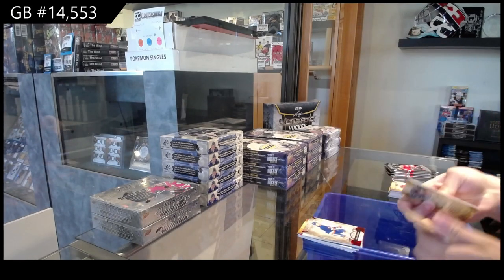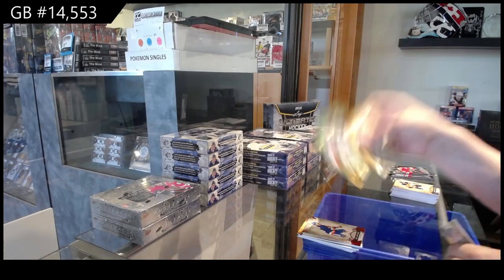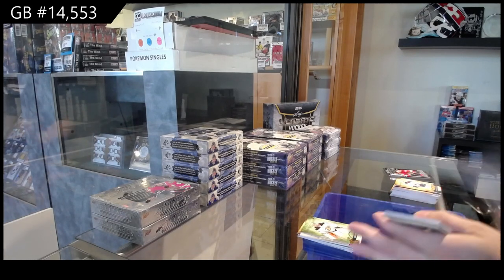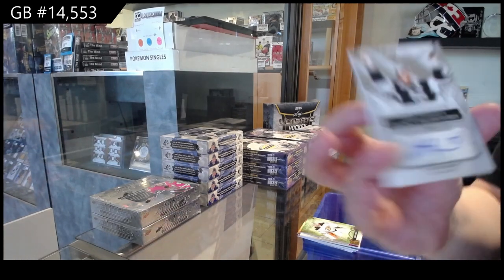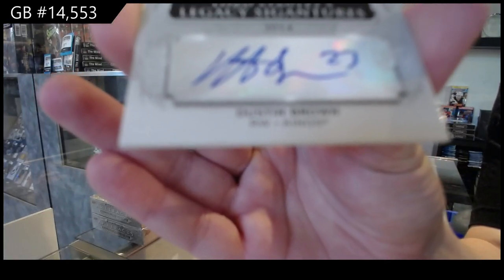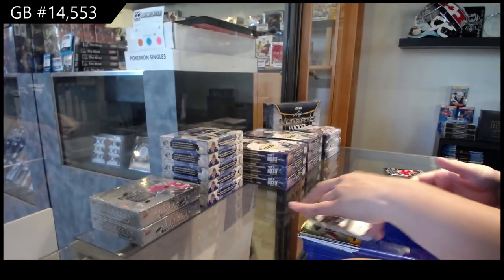Red number to 3.99 for the Islanders, Pat LaFontaine. No problem. Gold number to 2.99 for Anaheim, John Gibson. We've got a Lord Stanley's Legacy Signatures for the LA Kings, Dustin Brown.